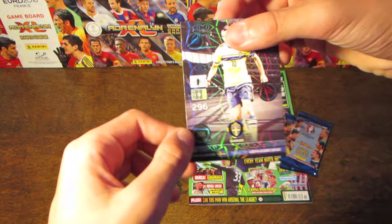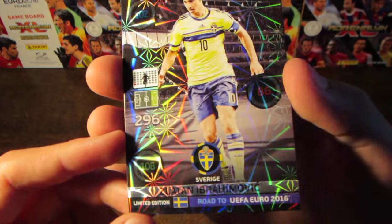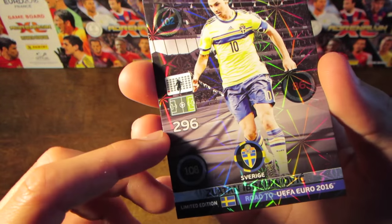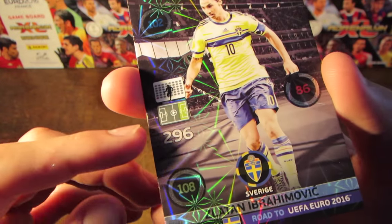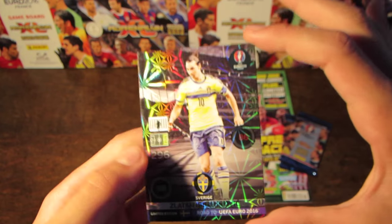First, we'll have a look at the limited edition. It is the Sweden star Zlatan Ibrahimović with 296 as his overall stat. I've already been over his other stats. He is a forward, of course, and a limited edition with this kind of firework design.